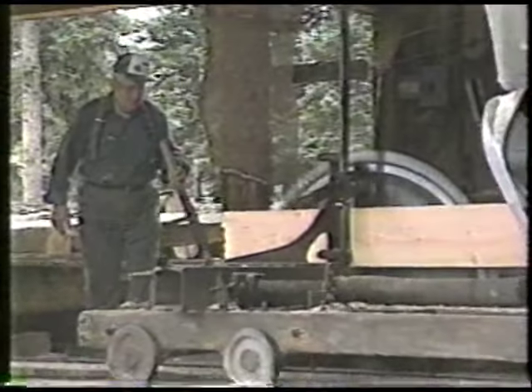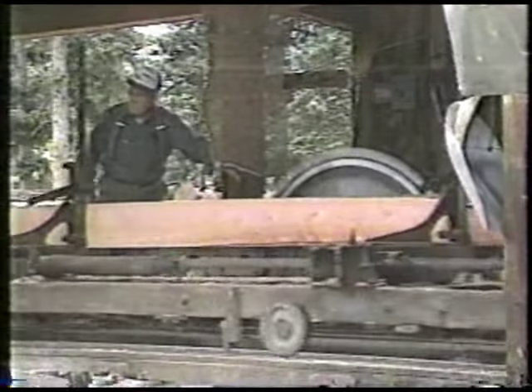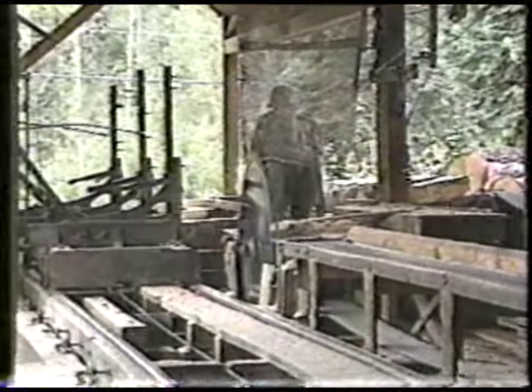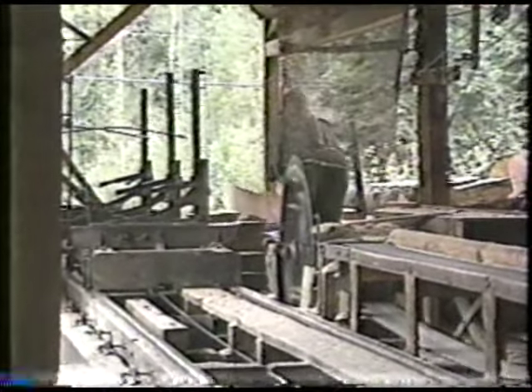I'm going towards 44 years. If I make it till next June, I've got 44 years behind me with this mill. It used to be a family operation, but since the mid-60s, the mill's been primarily a one-man operation — harvesting, building, fixing, everything with one pair of hands.